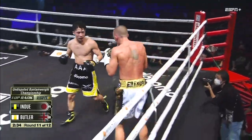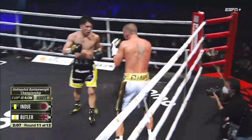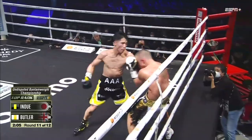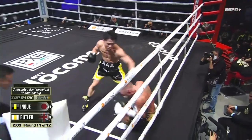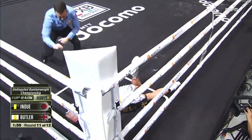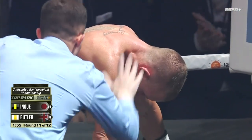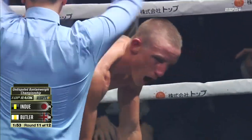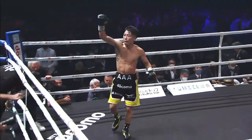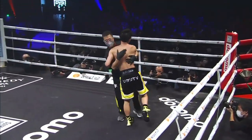Now Inoue with a combination to open up this 11th round. Right hand to the body is a good one, and a big right hand that comes in — great work from Inoue. Big combination scores the knockdown here in round 11. That power of Inoue comes through and he gets it done at 11, dismissing an unengaged Paul Butler by hitting the accelerator and putting on a show.